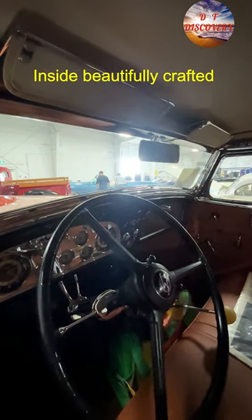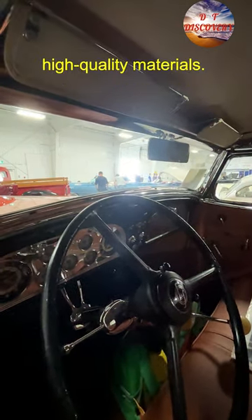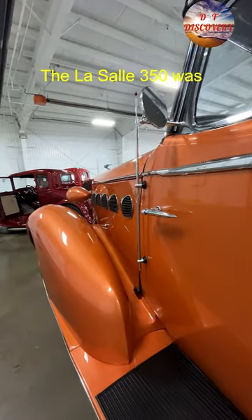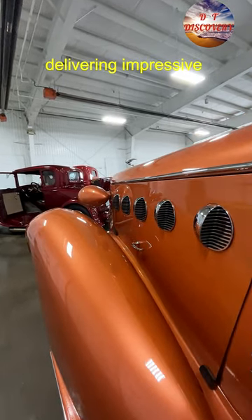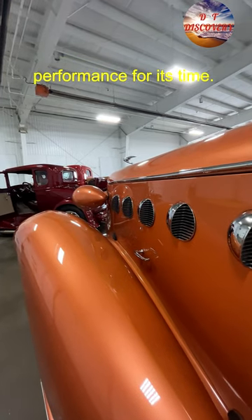Inside, a beautifully crafted cabin adorned with high-quality materials. The LaSalle 350 was equipped with a powerful 5.7-liter V8 engine, delivering impressive performance for its time.